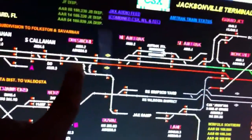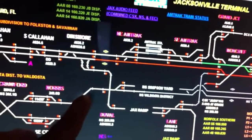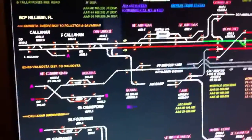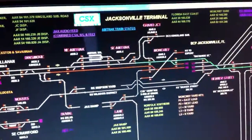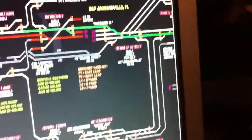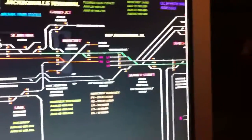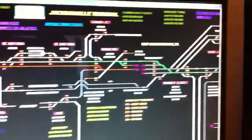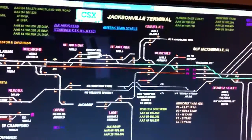Usually while we're railfanning, we hang out somewhere over here or down here on the Norfolk Southern track. This is just basically live time monitoring of all the signals in the Jacksonville area and where all the trains are.